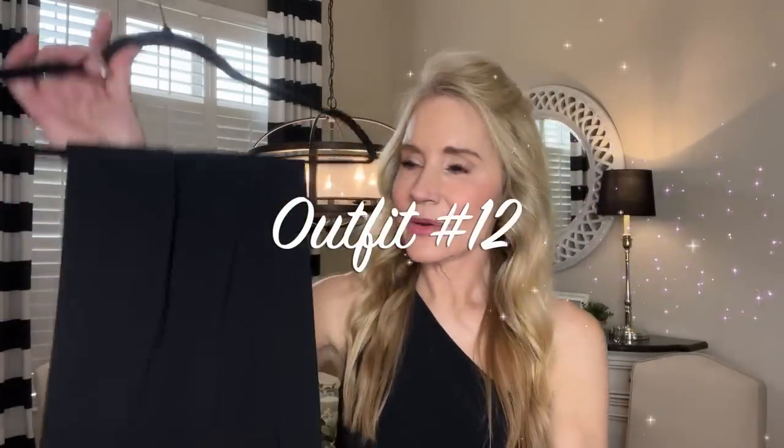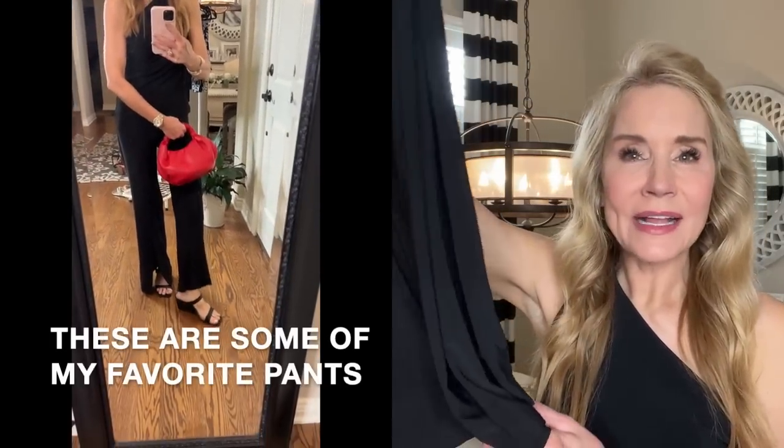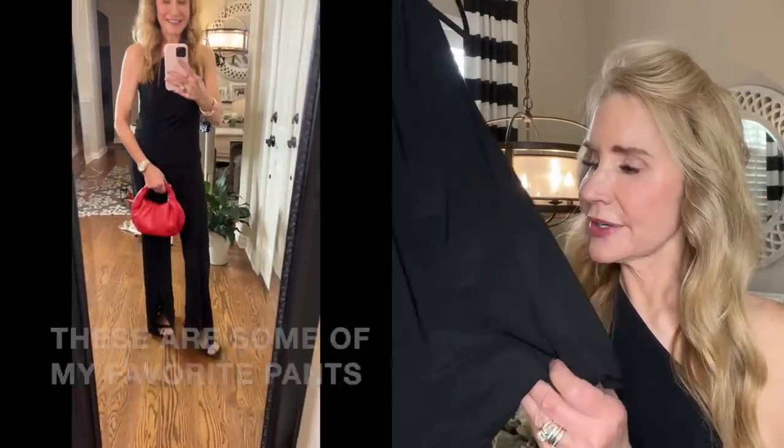In outfit number 12, I get kind of dressed up looking, though I'm still comfortable because this poly blend fabric is super comfortable. I think this particular outfit looks super elegant — it has the black one-shoulder top paired with gorgeous long black pants, the Amazon red cloud purse, and Dream Pairs heeled shoes. I think this is a wonderful way to wear it because those pants are so long and flowy.